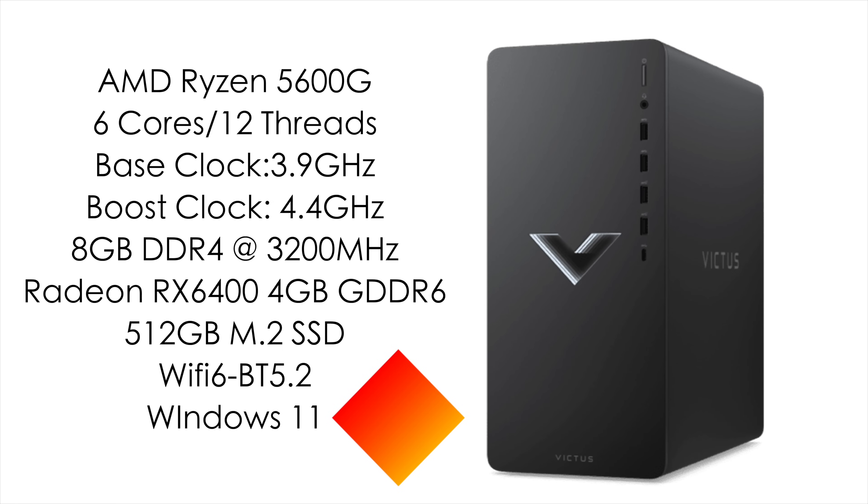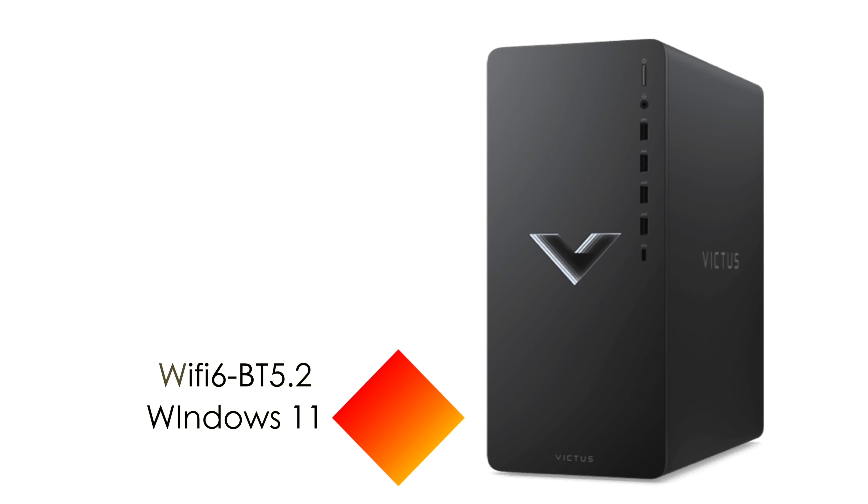I know some people aren't huge fans of the RX 6400, but I like this card for small form factor builds. Keep in mind they also offer one with a GTX 1650, or if you want to spend more you could get a 6600.